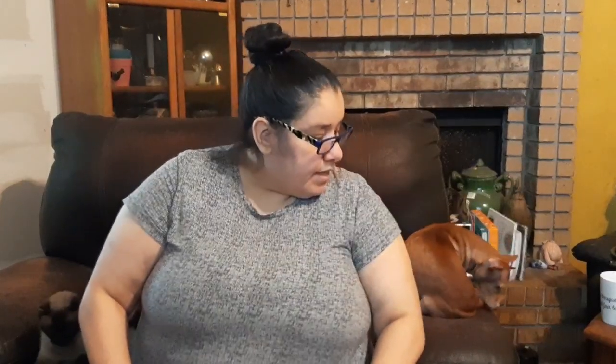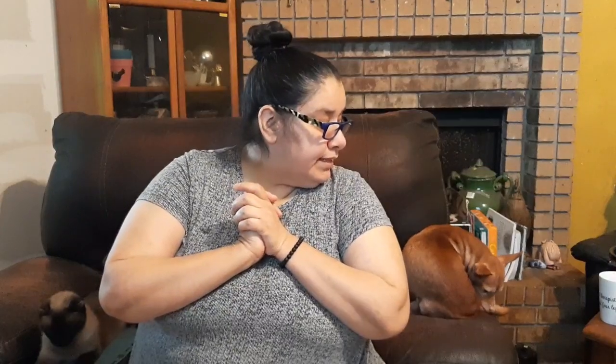Hi YouTube, thank you for joining me in this weekend's Dollar Tree haul. I have some wonderful items for you to see. Of course you just saw George — he's co-hosting with me today — so let's get started.